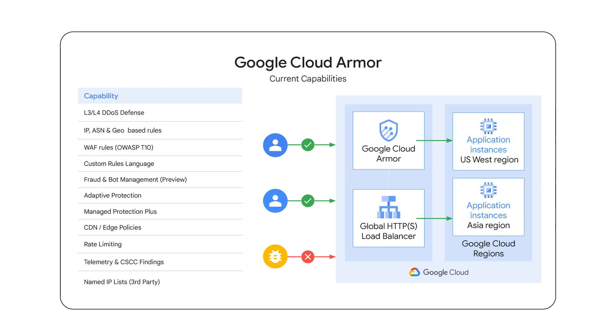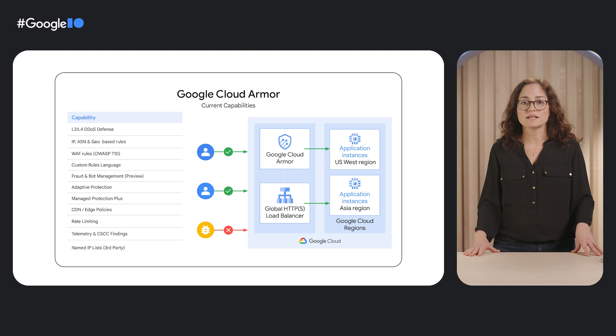Going a bit deeper into Cloud Armor, you can see the various functionalities. First is L3-L4 DDoS protection, which is always-on for all projects using global load balancers. It detects and mitigates network DDoS attacks like SYN floods or UDP amplification attacks. We offer pre-configured WAF rules using the mod security open source. We have a custom rule language where you can create filtering policies to allow, deny, redirect, or rate limit connections. Cloud Armor can be deployed in front of any website or service to support hybrid or multi-cloud architectures.